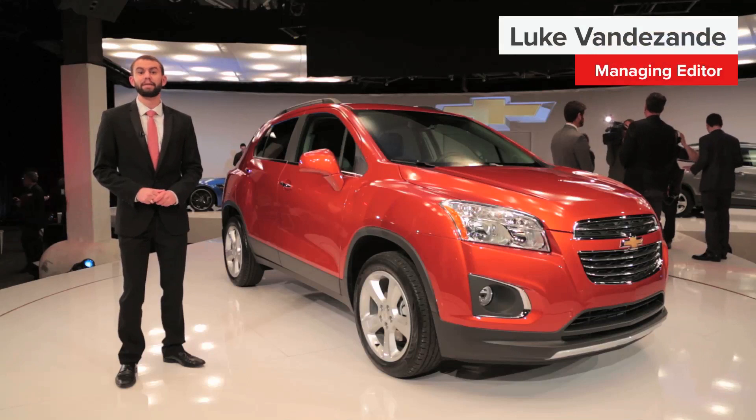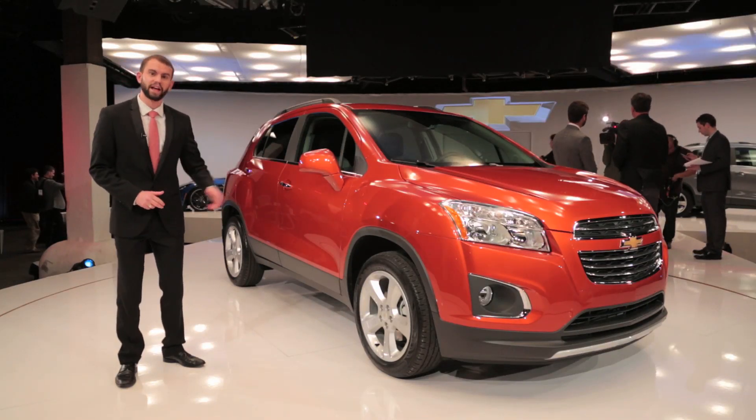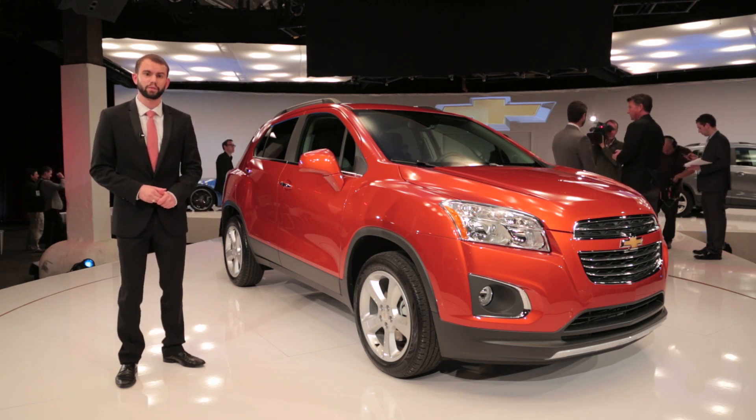For 2015, Chevrolet is betting big on something really small. It's called the Trax, and as you might already know, it's been on sale in Canada and Mexico as well as several other markets since 2012.